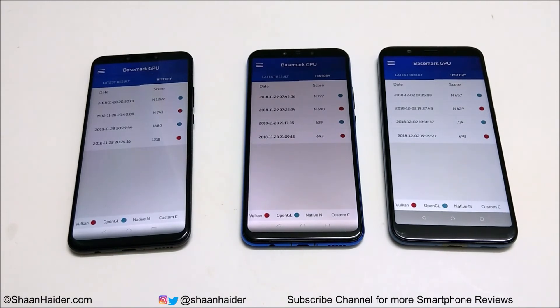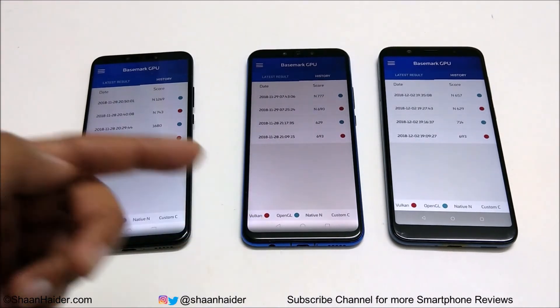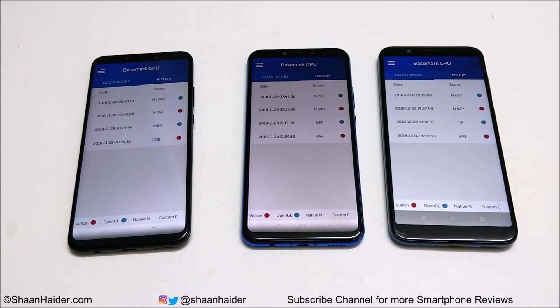For OpenGL Office Screen, Nova 3 scored 1680, Nova 3i scored 629, and HTC U12 Live scored 714 — first, second, third. For Office Screen Vulkan, Nova 3 scored 1218 and both HTC U12 Live and Nova 3i scored 693. So because of the best hardware specs, Huawei Nova 3 is performing the best overall. Between Nova 3i and HTC U12 Live, sometimes Nova 3i is better and sometimes HTC is better, but overall Nova 3i scored slightly more points.